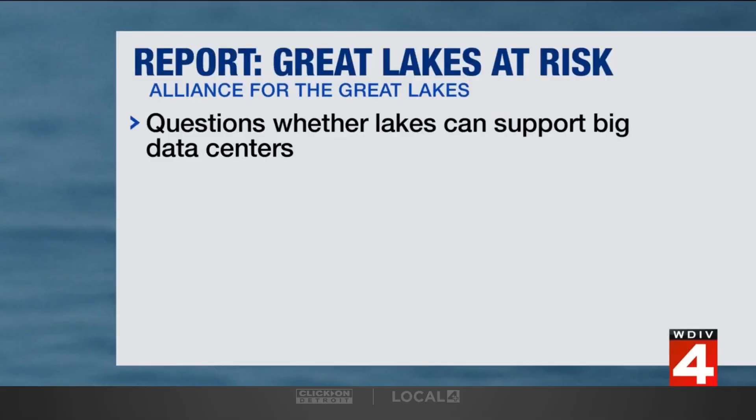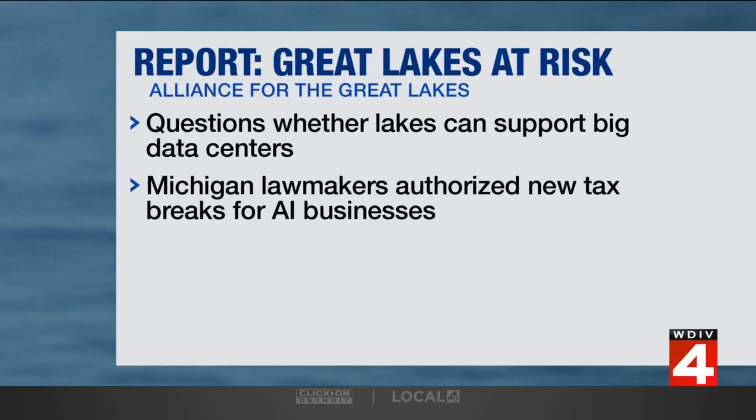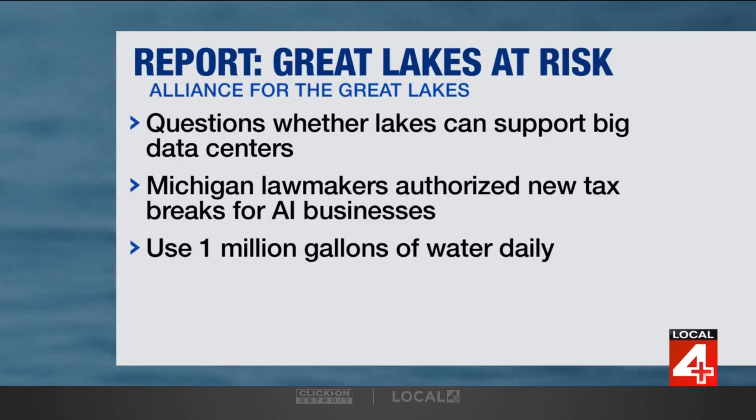Michigan's greatest resource is our fresh water, and it may be in danger. You're looking live now at Lake Michigan in Grand Haven. A new report finds data centers powering artificial intelligence are putting a strain on the Great Lakes. The report by the environmental group Alliance for the Great Lakes questions whether the Great Lakes can support these big data centers. Last year, Michigan lawmakers authorized new tax breaks to lure these types of AI businesses in, but the report finds an average facility can use more than 1 million gallons of water daily.